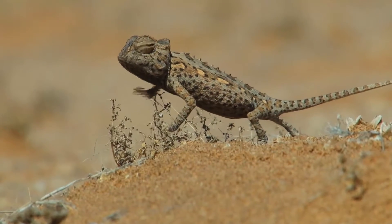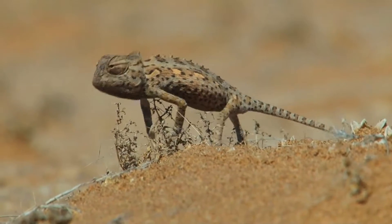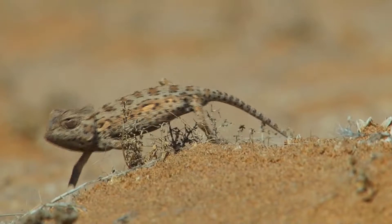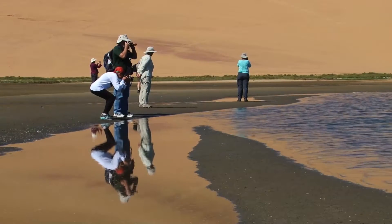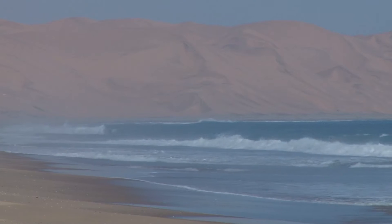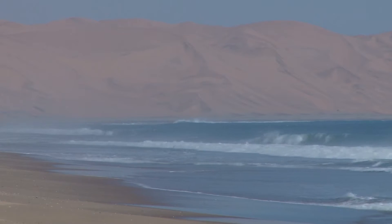We're here in the Namib Desert, Namibia, along the Skeleton Coast — one of the deserts of Africa, one of the oldest deserts, and one of the most spectacular deserts. This place has essentially no rainfall.